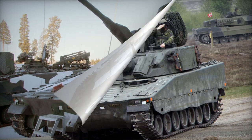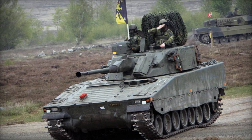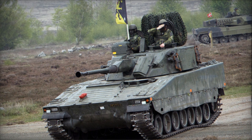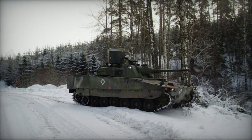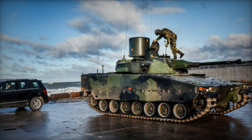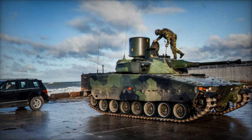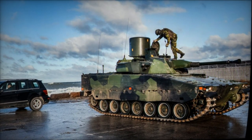Variants of the LVKV 90 include the LVKV 90 TD, a technology demonstrator designed to prepare for upgrades to the existing fleet, which incorporates several improvements and has the capability to fire while on the move; and the LVKV 90C, which features enhanced armor and is intended for international peacekeeping operations.